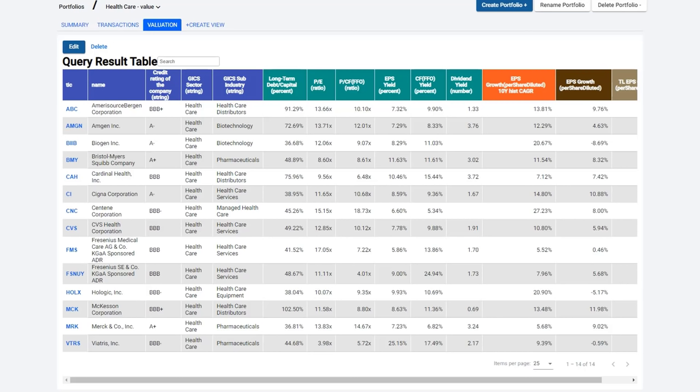This is a sector where I actually have either my own money or client money invested in many of these companies. Now, remember, this is a high-level approach. I'm leaving it up to you to do your own research on these companies — to dig deeper into them. The idea here is to give you a perspective of what these companies look like, what their operating histories have been, how well they've performed for their shareholders, and how the stock market prices the stock in accordance with the company's operating results.